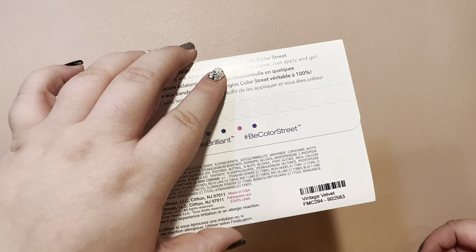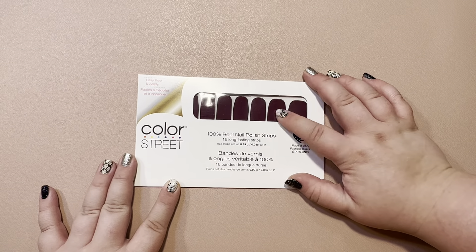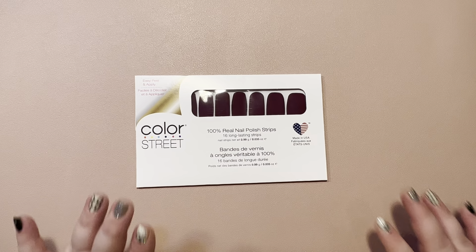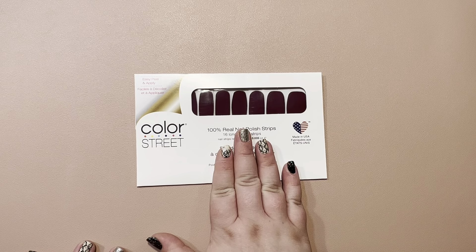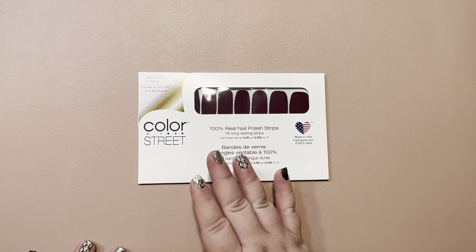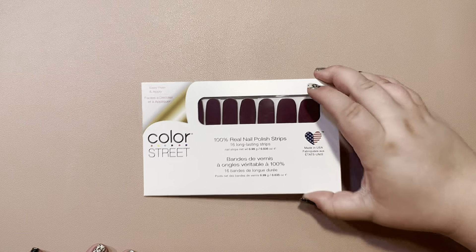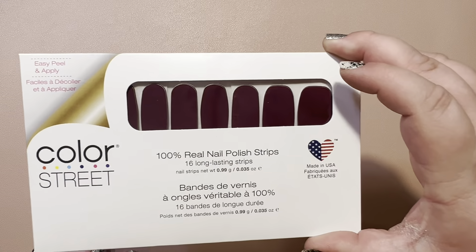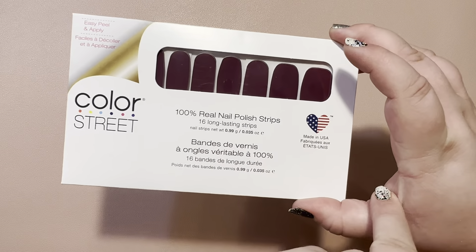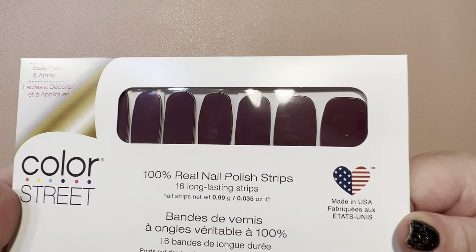Next, we have Vintage Velvet, which is a beautiful plum shade. This is a jelly, so it's semi-sheer. It is absolutely stunning — I love it. I am happy they replaced Aberdeen Aubergine with it. Let's hope they keep these jellies coming. I'm one of the few that still love them. It's a lot lighter than it looks on camera, but it is beautiful.